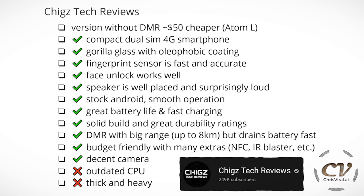Moving on to another YouTube review. The pros: it's a compact dual-SIM 4G smartphone with Gorilla Glass and oleophobic coating. The fingerprint sensor is fast and accurate. Face unlock works well. The speaker is well placed and surprisingly loud. You get stock Android and smooth operation. Great battery life and fast charging, solid build and great durability ratings. DMR with a big range up to eight kilometers, but it drains the battery fairly fast. It is budget friendly with many extras — for example, NFC, IR blaster, and all of that good stuff. And like me, he also likes the camera. It's a decent camera — can't complain too much about it.